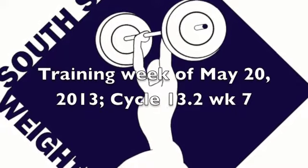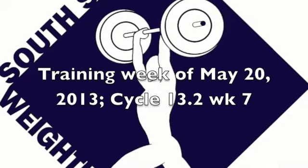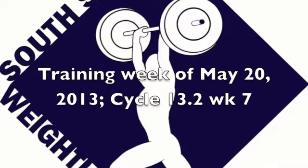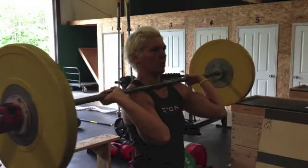This is the training week of May 20th, 2013, Cycle 13.2, Week 7, and we had a lot of great stuff happen this week. We had some PRs here. I want to start us off with Trendy.